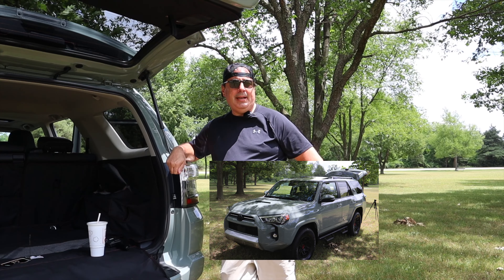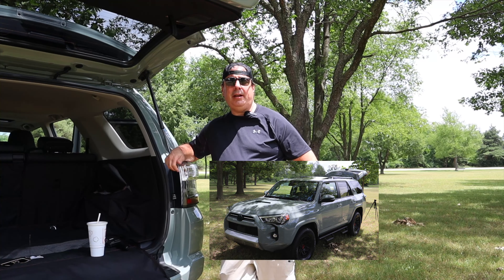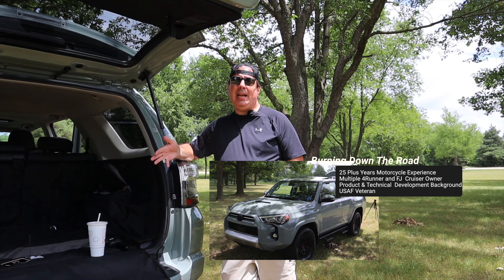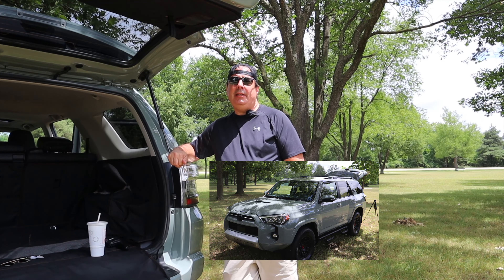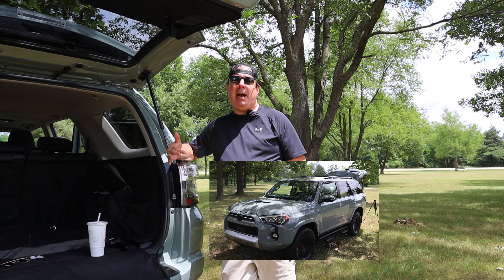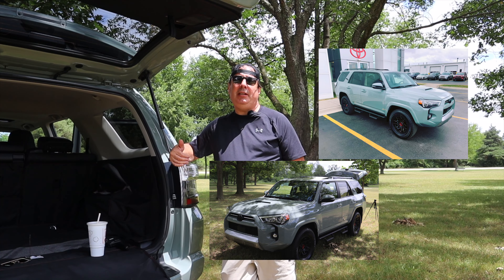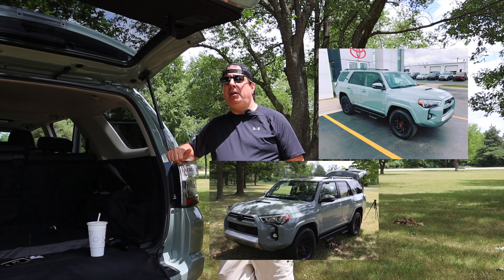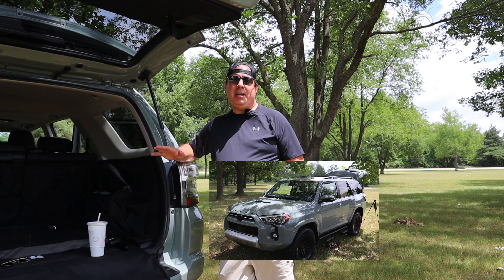Welcome back to On Down the Road Productions. Happy to have you here. I'm Terry and we've owned our 4Runner now about 90 days, and I wanted to give everyone an update and some feedback on buying a 2022 TRD off-road premium 4Runner, fifth generation.